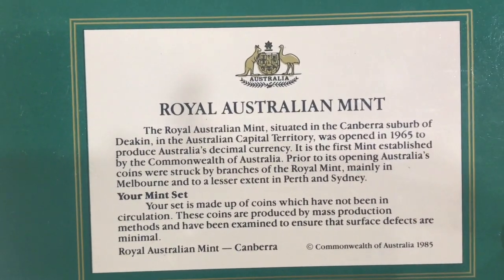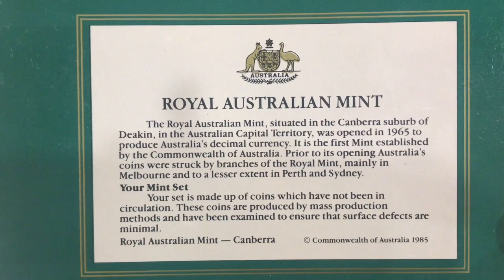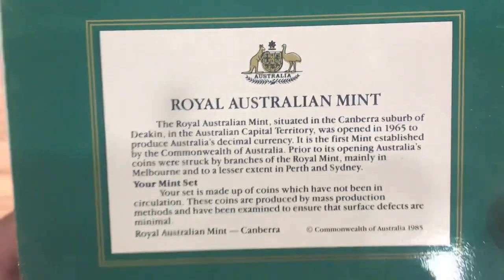Your Mint Set: your mint set is made of coins which have not been in circulation. These coins are produced by mass production methods and have been examined to ensure that surface defects are minimal. Royal Australian Mint, Canberra.